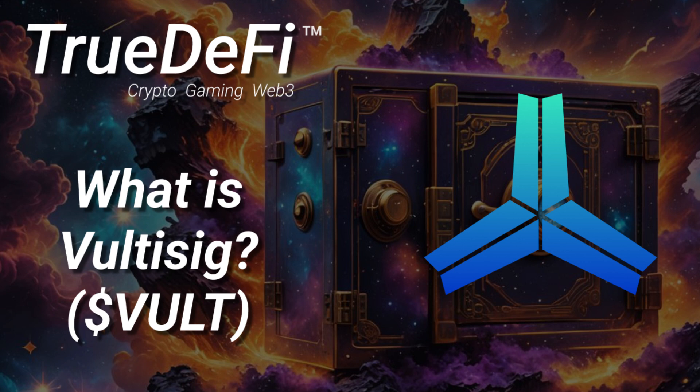The mastermind behind Voltisig is JP Thor — you might recognize the name. He was instrumental in building ThorChain, and that tells you a lot about what Voltisig could become. We're talking about someone with deep technical understanding, but also who knows how to make crypto user-friendly. That's a rare combination.